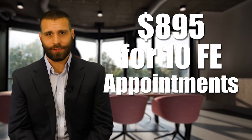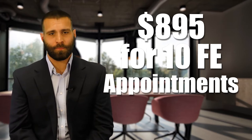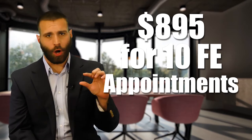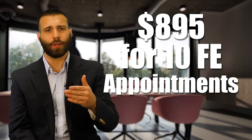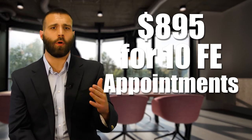It is $895 for 10 solid final expense appointments. I have you share your Google Calendar with us so we can see when you already have appointments booked, when you have time blocked off, when you don't want to do appointments — it really allows us to flawlessly communicate with you when appointments are.